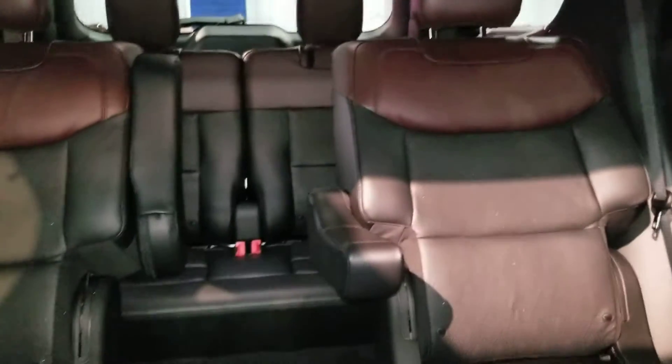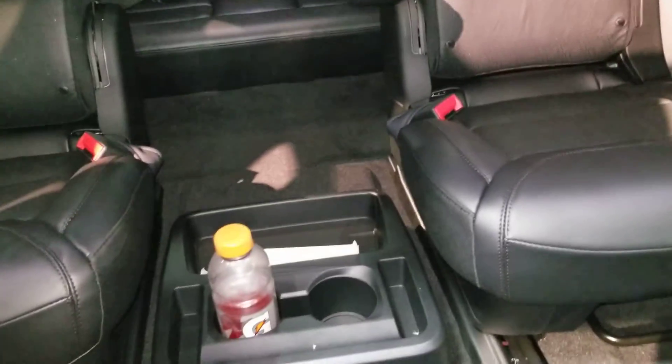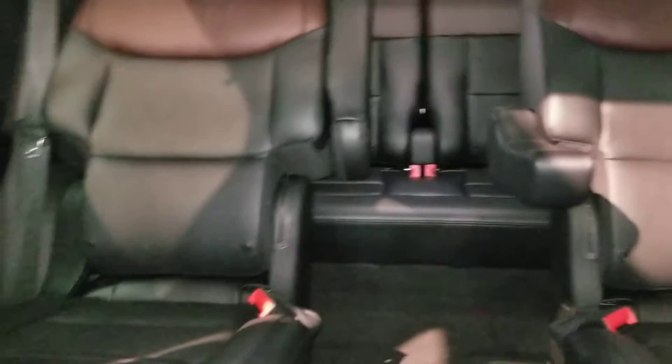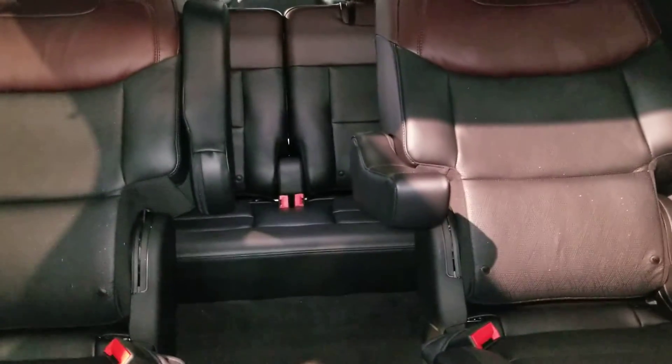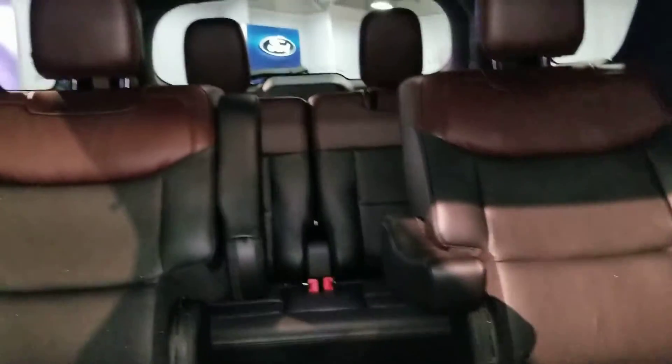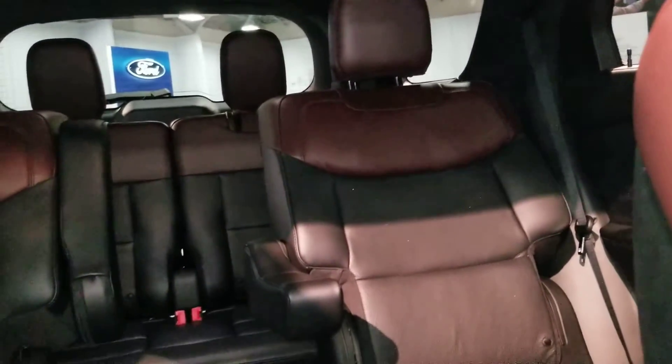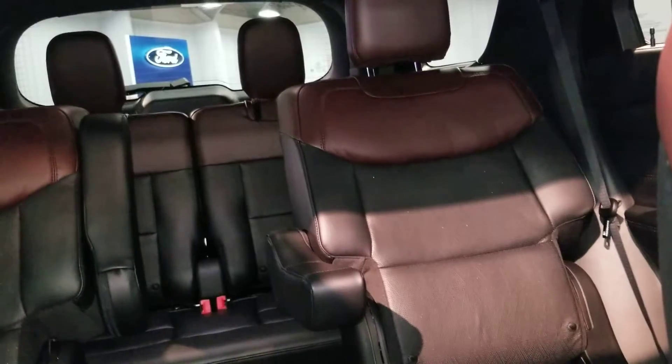This is an Explorer — it's a three-row, seven-passenger vehicle. Somebody left their Gatorade in here, that's fine. It's directly competing with, I guess, the Traverse — a little bit bigger than the Blazer. Feels a little smaller than the Chevrolet Traverse, but certainly larger than the Toyota Highlander.